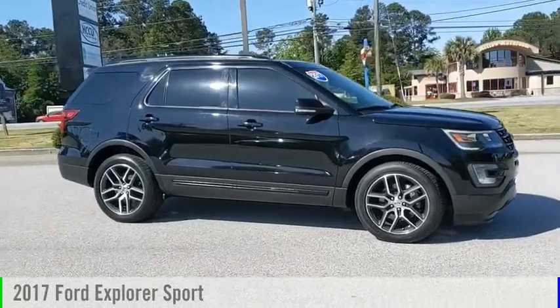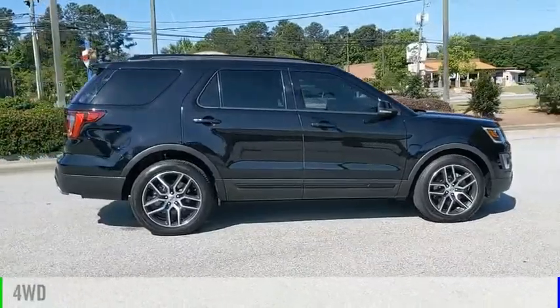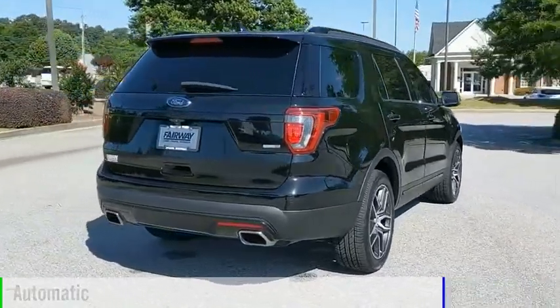Come test drive the 2017 Explorer. This vehicle is powered by a 4-wheel drive, 6-cylinder, 3.5-liter engine, and comes with an automatic transmission.